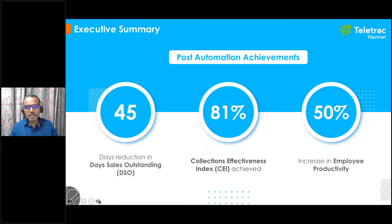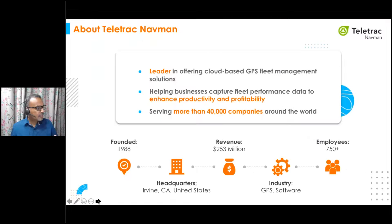The three key benefits I want to call out: Teletrack Navman were able to reduce their DSO by a whopping 45 days. By focusing on at-risk accounts, they achieved a steady decline in the total number of collection calls, saving many hours of manual labor and improving their CEI to 81%. They also achieved an improvement in collector productivity by 50%. These are the benefits for Teletrack Navman post-automation.